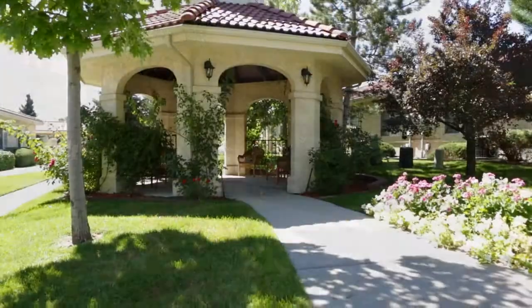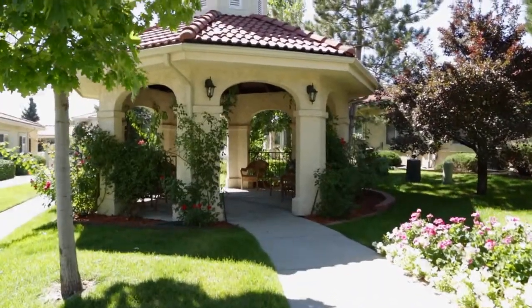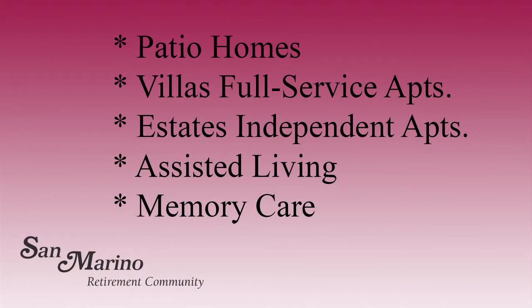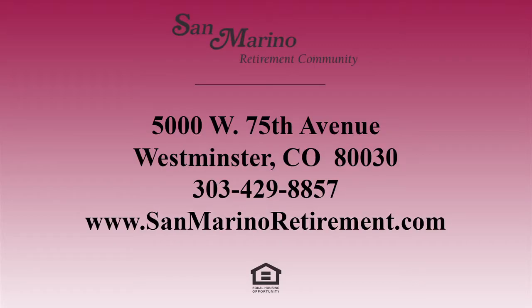In addition to our patio homes, Villas full-service apartments, and Estates independent apartments, we offer assisted living and memory care apartments. You can enjoy living independently with the security of knowing that when your needs change, there are assisted living and memory care apartments available on the same campus.